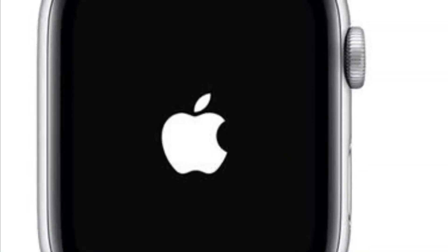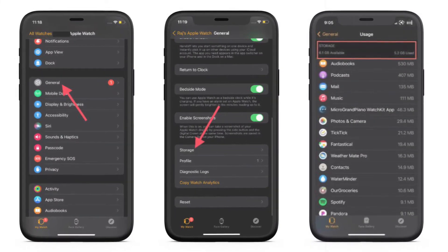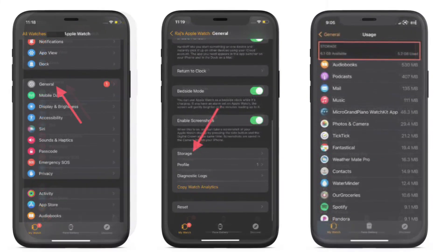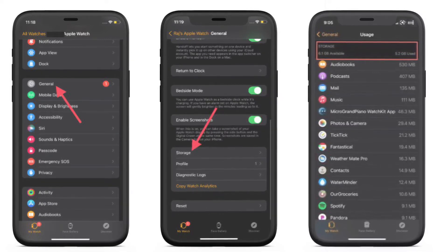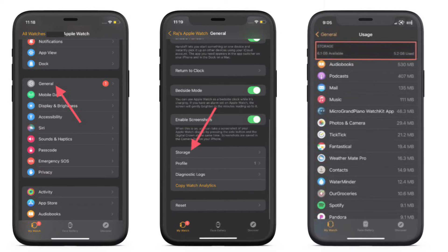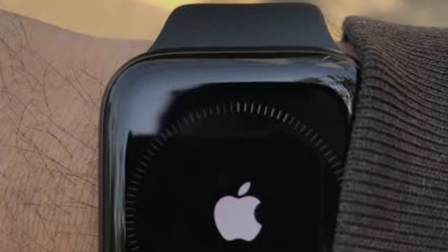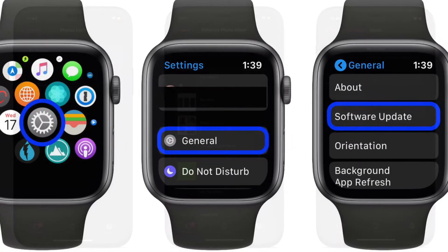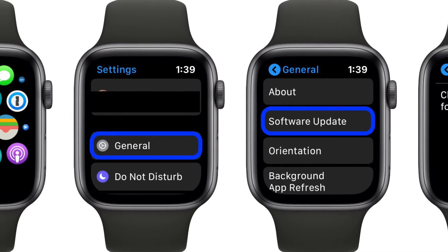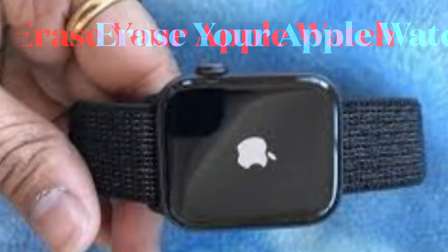If your smartwatch restarts normally, you have got rid of the issue. If you are trying to update the watch, make sure it has enough storage. Head over to the Watch app on your iPhone, select General, then scroll down and choose Storage. If the storage is clogged up, delete the unnecessary music and photos that you may have synced with the watch. After clearing the storage, try to update the Apple Watch again.